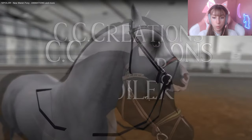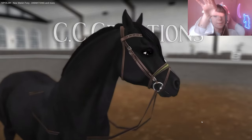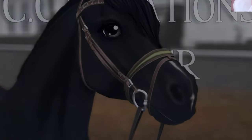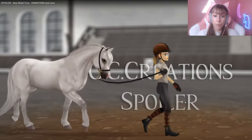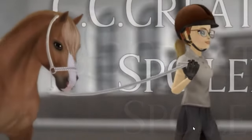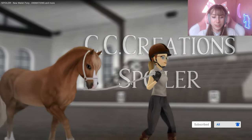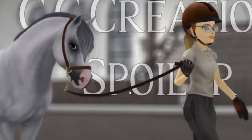There are 11 colors of bridles — wait, I haven't seen this one! That is lovely. Maroon and black — and they added green! I did not see they added little colored bridles too, I love that. They can also wear a slightly different version of the show halter from the Arabians. It is a little stiff, but that's literally metal so they're a little jumpy — and it's not finished yet. They have rope halters too!